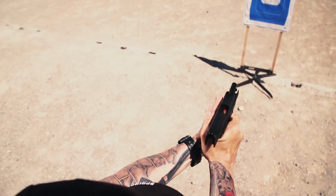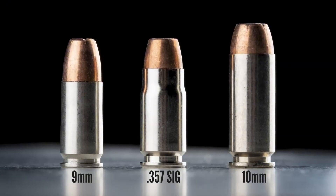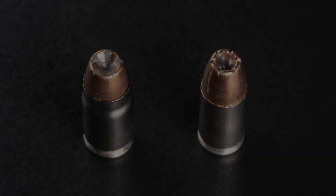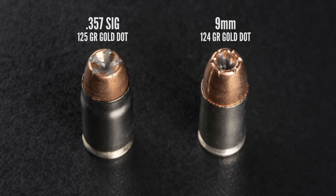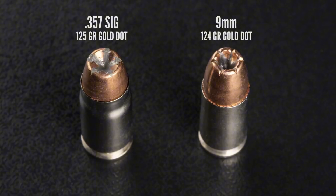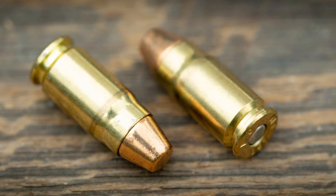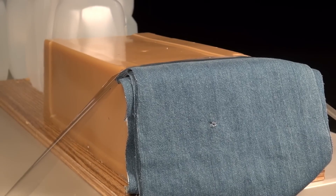That's a solid result, but how does it compare to some of the best-performing 9mm loads we've tested in the past? Just like Dr. Roberts observed in his study nearly two decades ago, our gelatin test results show little difference between these two calibers. If .357 SIG does have an edge over 9mm, it's likely not something that's going to show up in controlled ballistics testing.